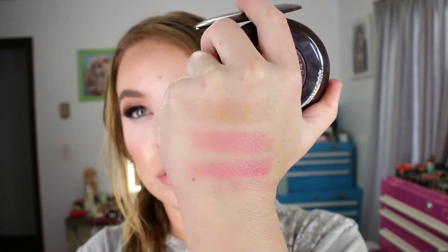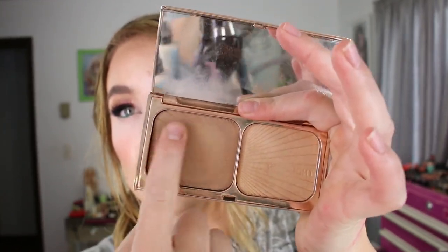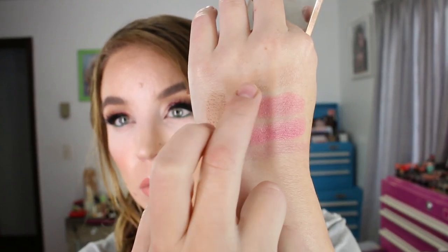Let me grab the original Filmstar Bronzen Glow to swatch the bronzer. Here's the bronzer from the original, which is darker than the one in the newer compact. There's the original, and then there's the duo from the new one.